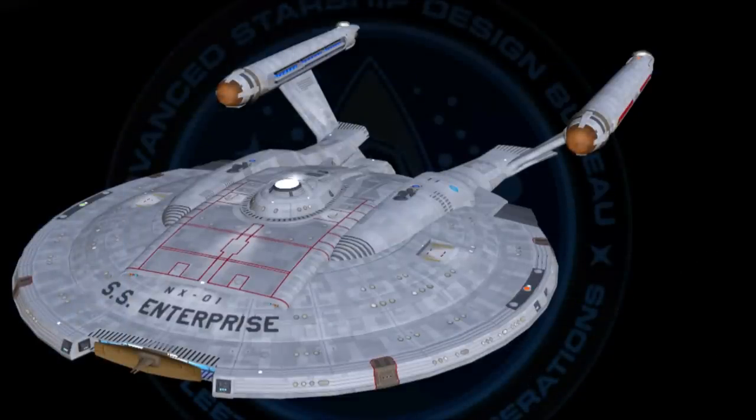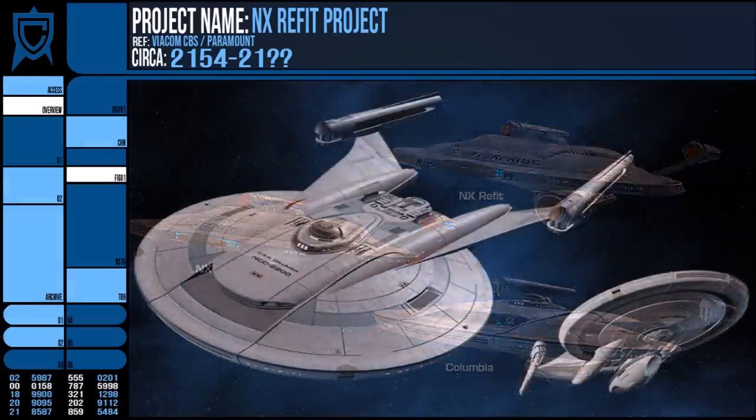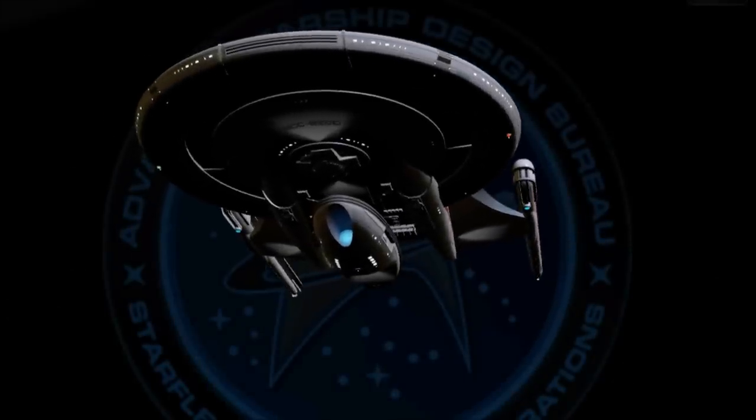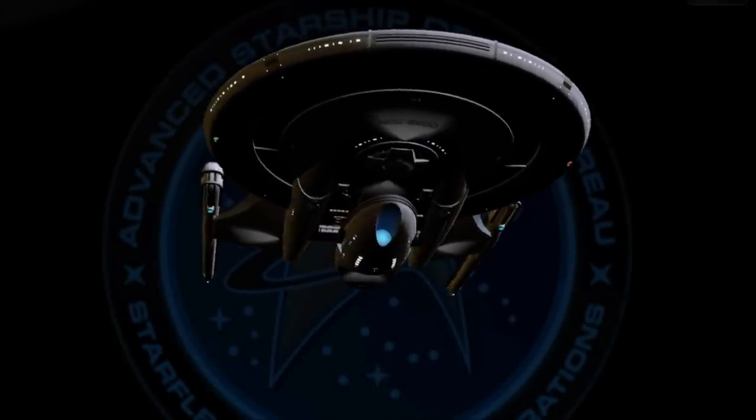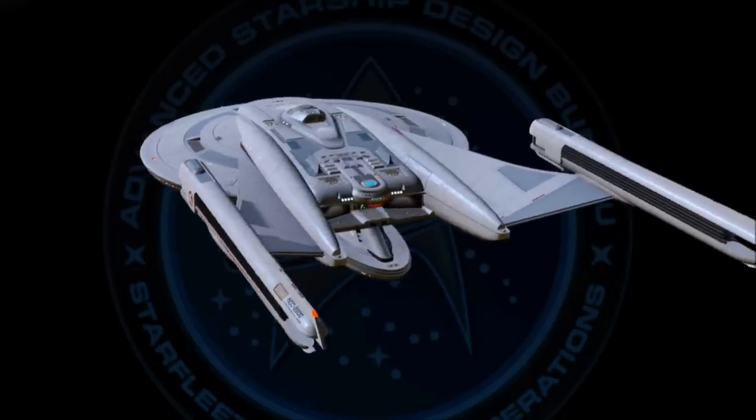Completely into the realms of non-canonical additions now, we also have the 2080s variant of the Columbia class, which is an overhaul of the Columbia design to fit with the newer Federation design style. But even in the source material, Star Trek Online, it calls it a concept vessel despite being able to fly it.